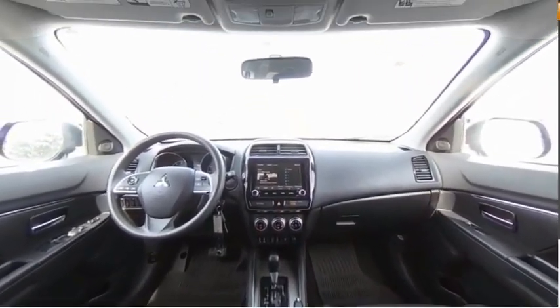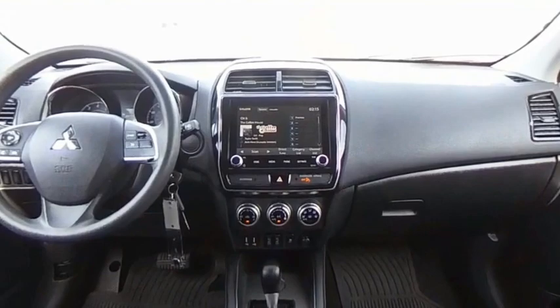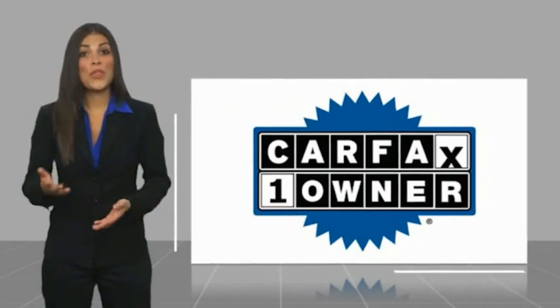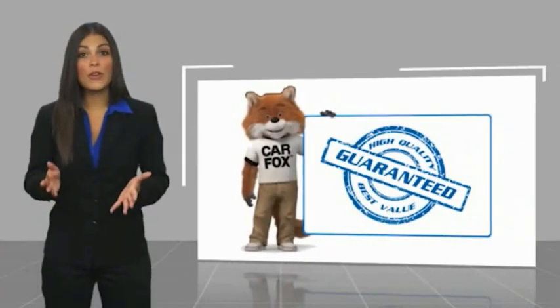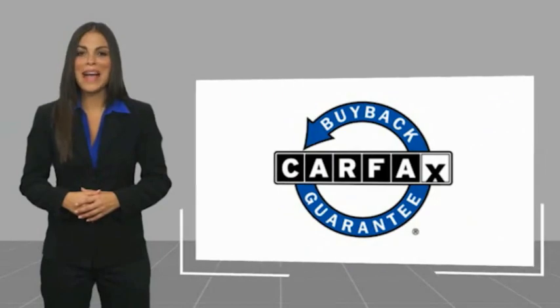Wouldn't you look great in this vehicle? Stop in today and see for yourself. This is a one-owner vehicle with a CarFax vehicle history report. Be sure to find a complimentary copy of this report online or contact the dealership. This vehicle qualifies for the CarFax buyback guarantee.